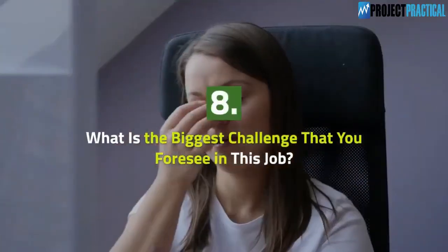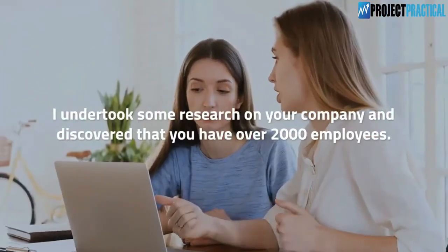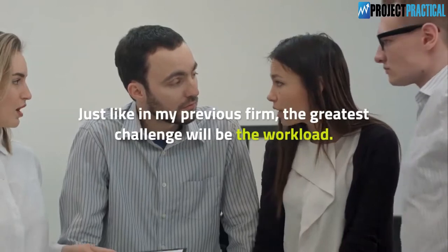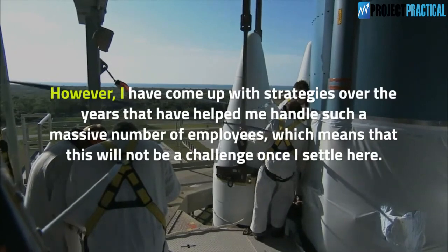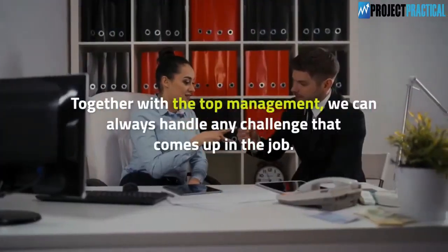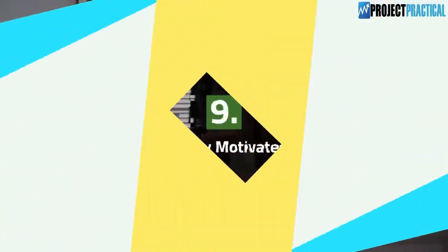Question 8: What is the biggest challenge that you foresee in this job? I undertook some research on your company and discovered that you have over 2,000 employees. Just like in my previous firm, the greatest challenge will be the workload. However, I have come up with strategies over the years that have helped me handle such a massive number of employees, so together with top management, we can always handle any challenge that comes up.